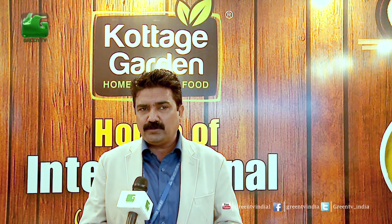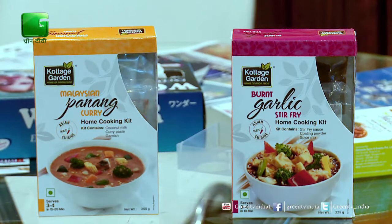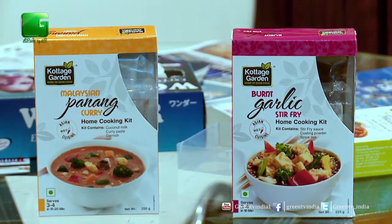Our products are ambient. There are base curries, which are in HoReCa. There are ready-to-eat packets, which are very good for working people. This is a product that is ready to make and ready to eat — you don't have to do anything. There is coating powder, base sauce, and spice.